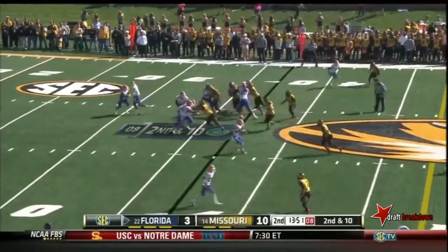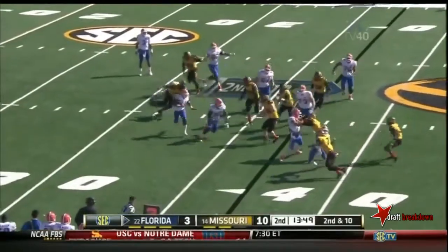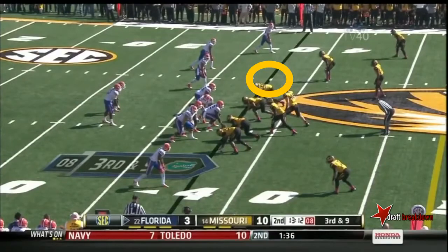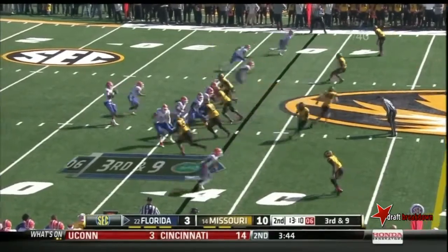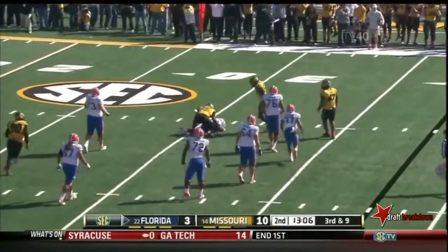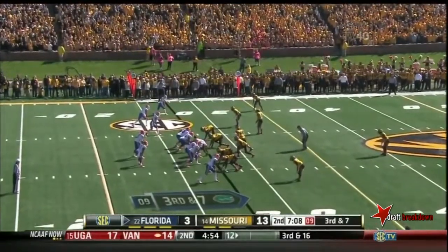Out of the pistol formation, handed off to Mack Brown. Mack will get maybe a yard. Murphy chased and dropped — they haven't allowed a ball carrier to slip through a crack.